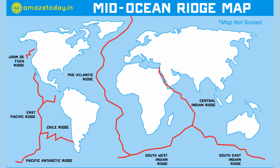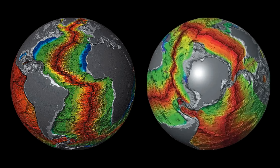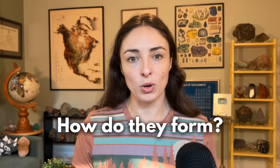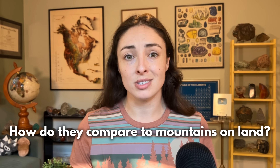It is what we call a mid-ocean ridge, and it's part of a global system of underwater mountains that circle the Earth like seams on a basketball. But what are mid-ocean ridges exactly? How do they form? And how are they different from, or similar to, mountains on land?